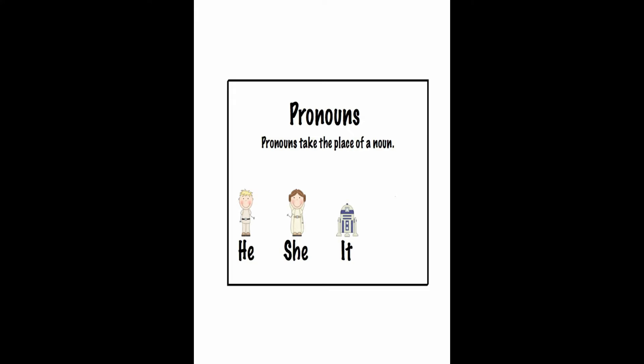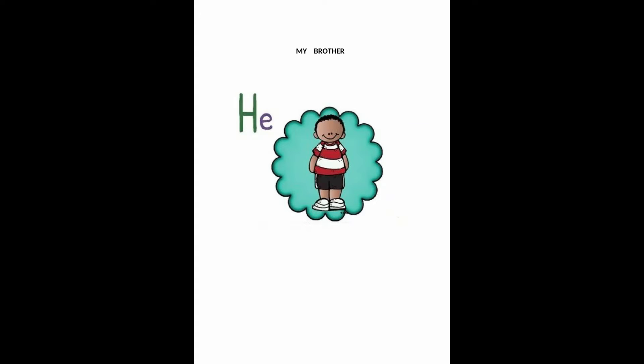Now let's see how this works. The pronoun he takes the place of masculine nouns. My brother is in the treehouse, or he is in the treehouse.